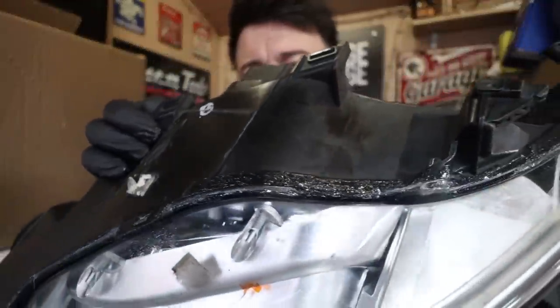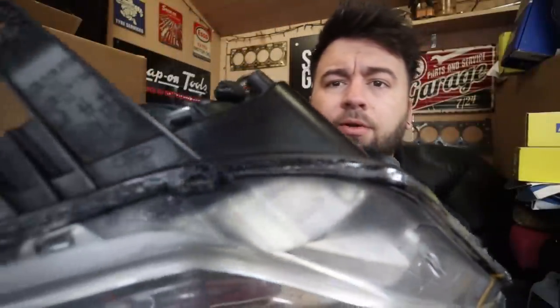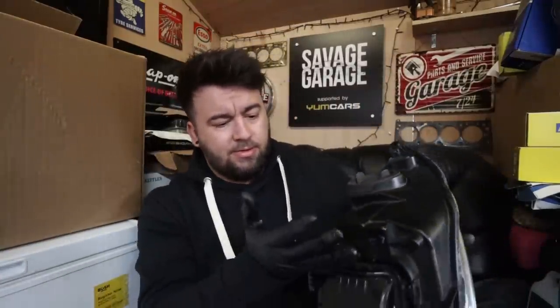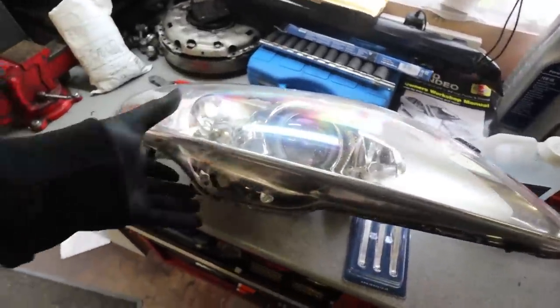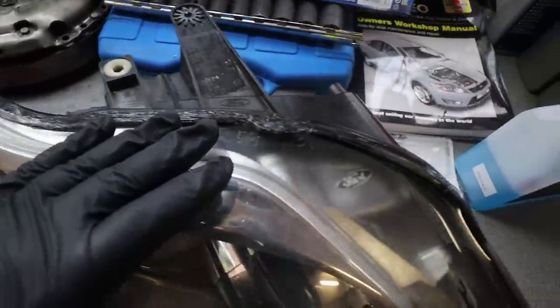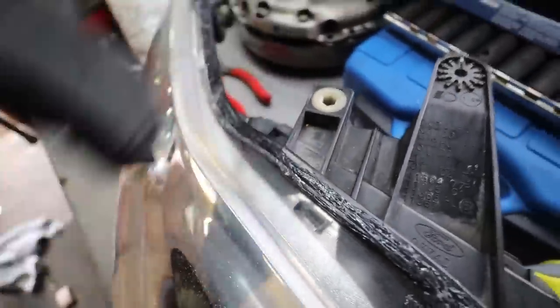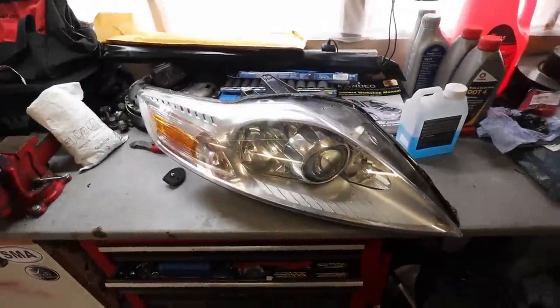I've sealed all the way around — along the bottom and all around the top — making sure I've got into every nook and cranny to stop this one leaking in the future. This headlight has now been drying overnight — a good 12 hours. It's not looking very pretty but it's not designed to look good; I just wanted to seal it up. It's dried really nicely with a nice rubbery texture and I'm hoping that's going to be enough.